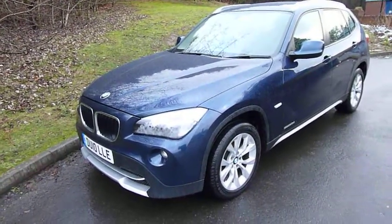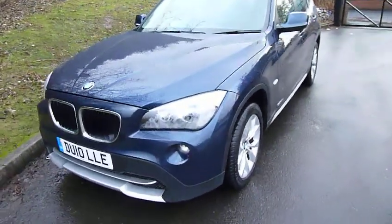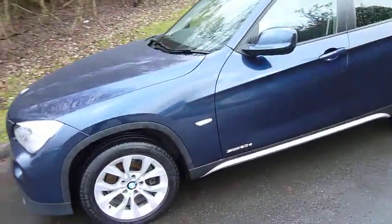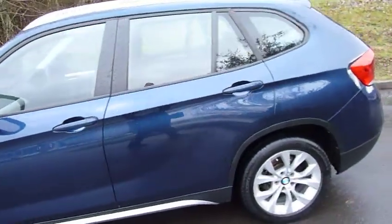Hi and welcome to JTU's here at Telford. My name is Rob. I'm just going to walk you around one of our part exchanges — a 2010 BMW X1, 2 litre diesel, manual version.